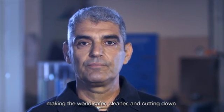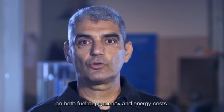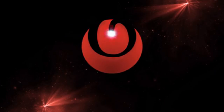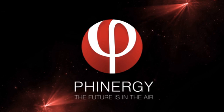Making the world safer, cleaner, and cutting down on both fuel dependency and energy costs. Finergy — the future is in the air.